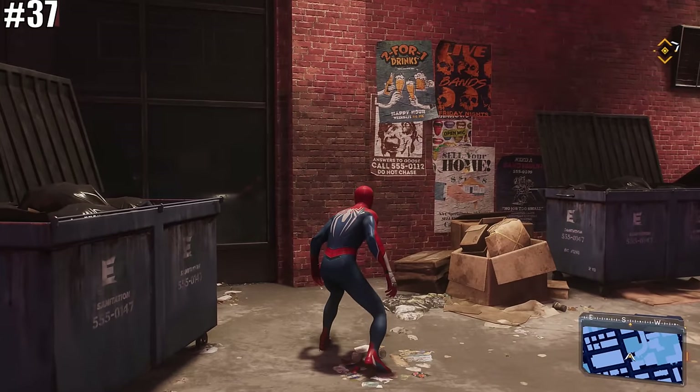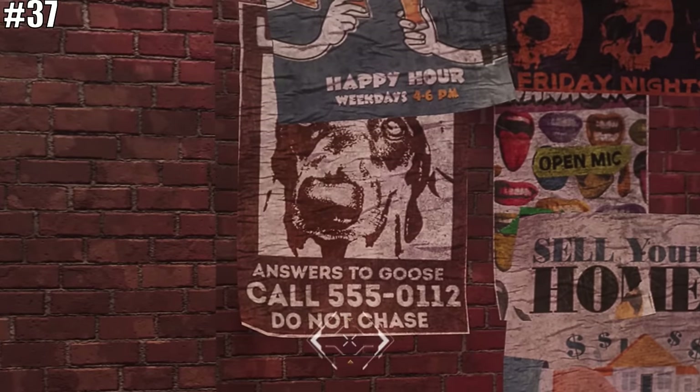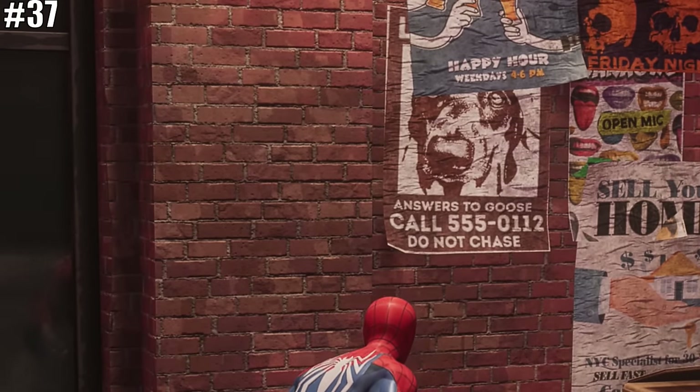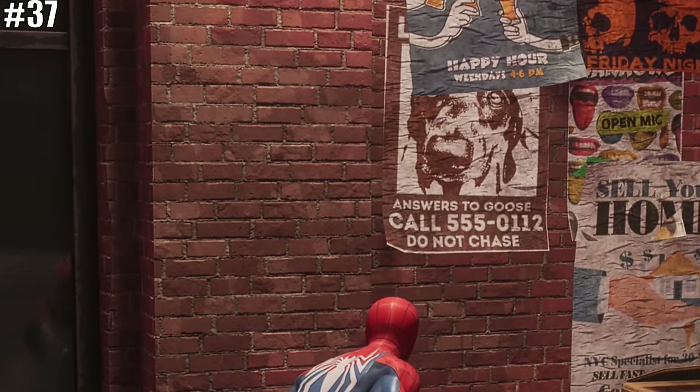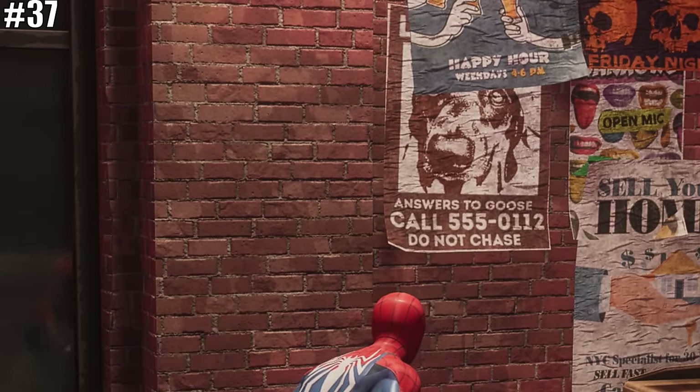There are a ton of cool posters throughout New York City, but none are as cool as this one of a dog called Goose, which specifically reads 'Do Not Chase.' This is a reference to the 'I hate Chase of Goose' line from Marvel's Spider-Man.